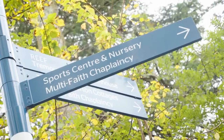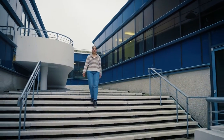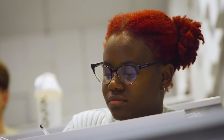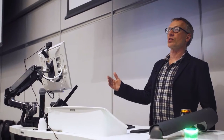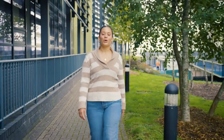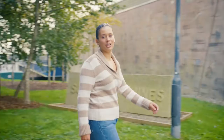This is the Daphne du Maurier Building, named after the famous author whose novels were inspired by her love of Cornwall. Here you'll find most of campus' lecture theatres and seminar rooms, some of which have amazing views. It's also where the world-leading Camborne School of Mines is based, with a rich history in mining engineering and geology.